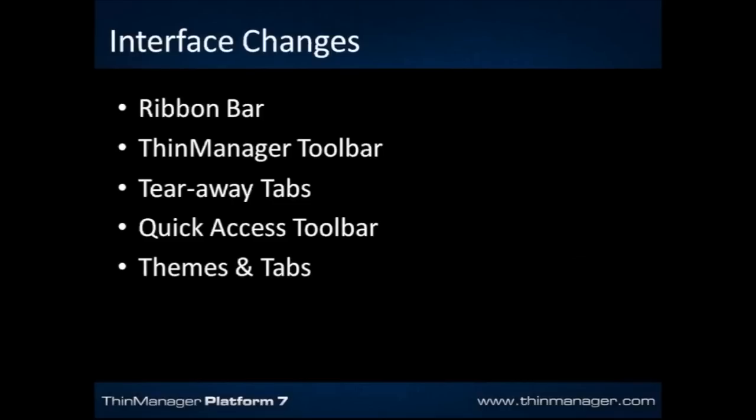What are the interface changes? This is a substantial new look and feel to the ThinManager product. The management interface looks significantly different. We've added a ribbon bar across the top, similar to what you'd see in Excel, and a ThinManager toolbar on the left-hand side, similar to what you'd see in Outlook. We've added the ability to tear away tabs so you can work on different portions of the interface simultaneously in different windows. We've also added a quick access toolbar for frequently used items, and the ability to change the theme of the interface and tabs.